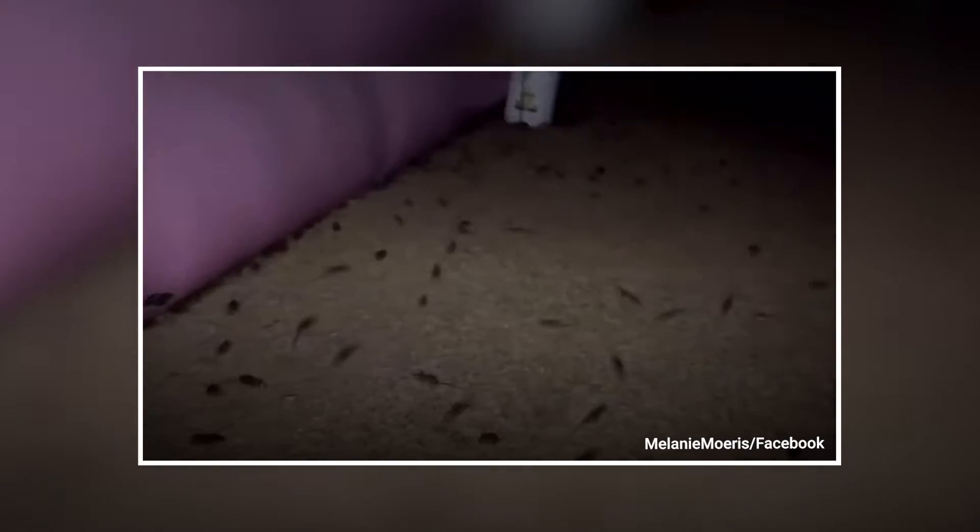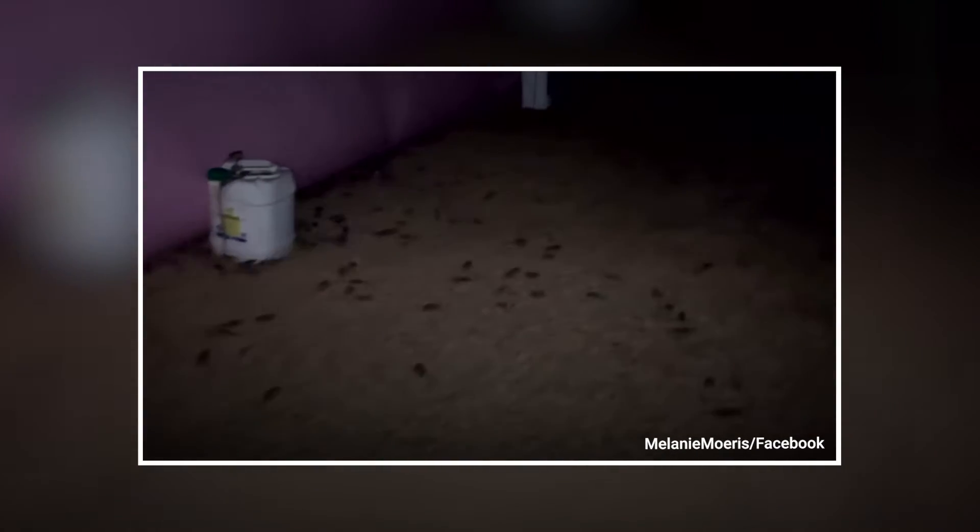Mice are in the system all of the time but just at numbers that aren't detectable and so when conditions get favourable for mice, all of these small little undetectable populations start breeding and get bigger and bigger until they all join up.